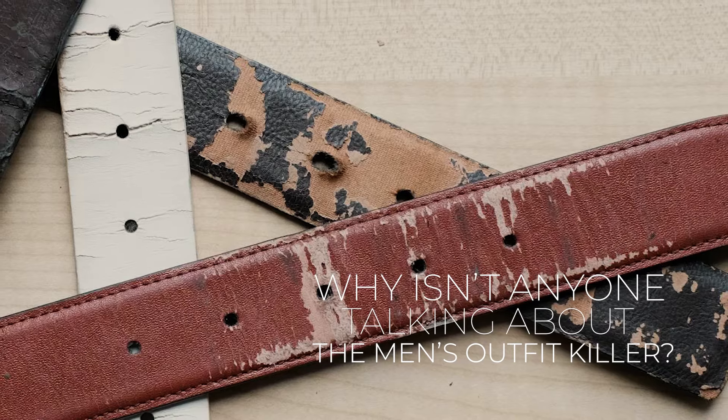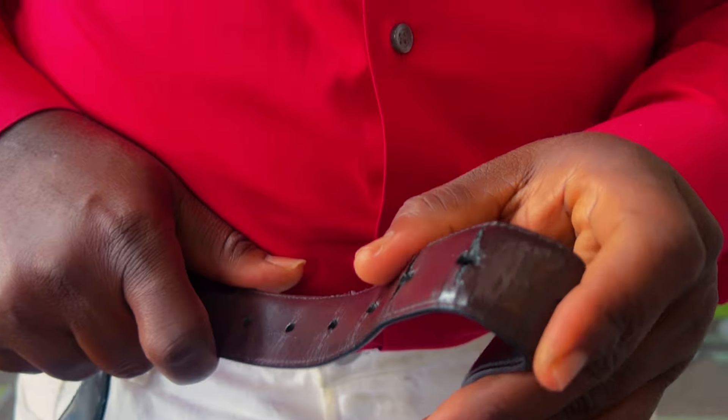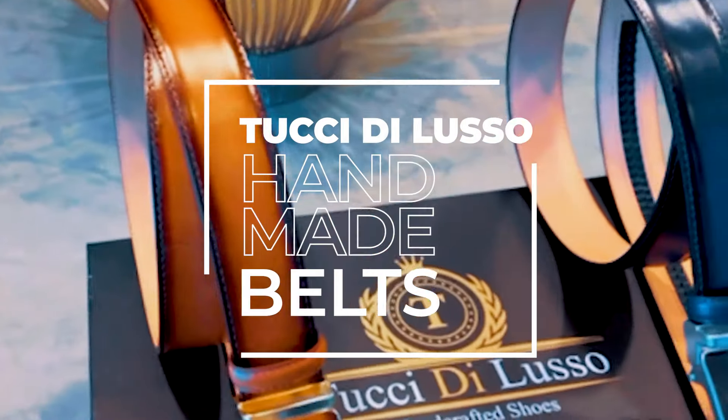Why isn't anyone talking about the men's outfit killer? Stop wearing the old, boring, regular pinhole belts. Switch to innovation. Switch to Tucci de Lusso belts.